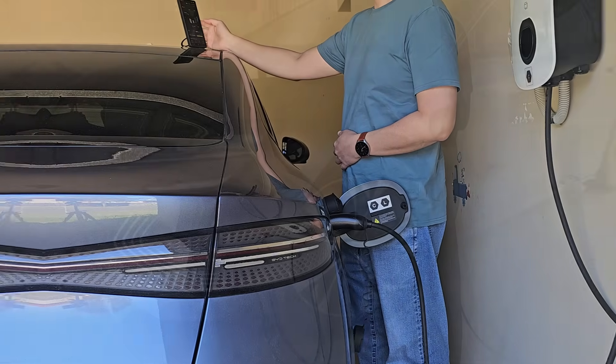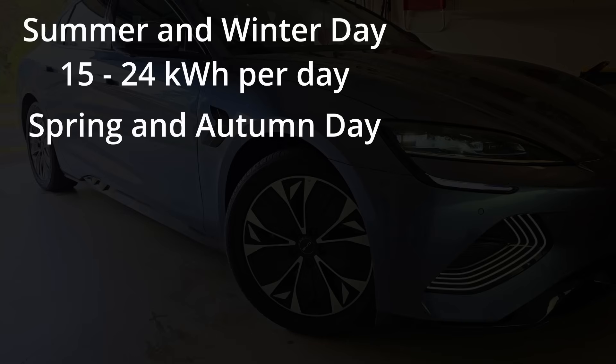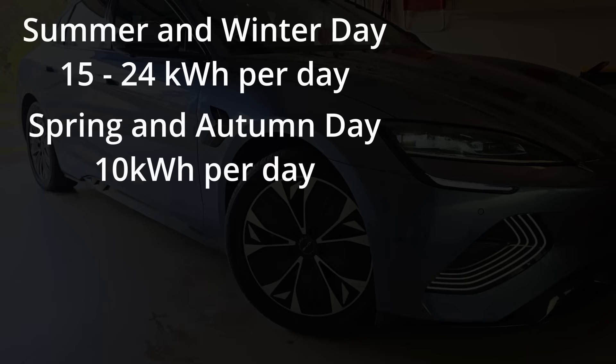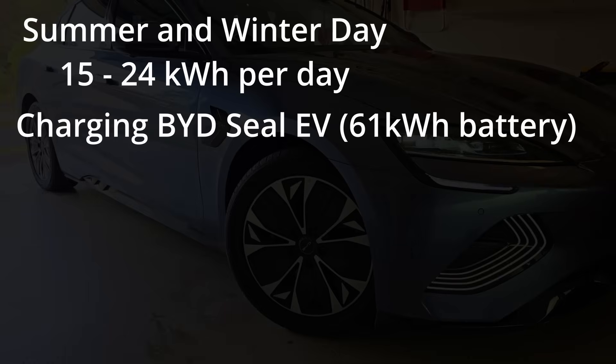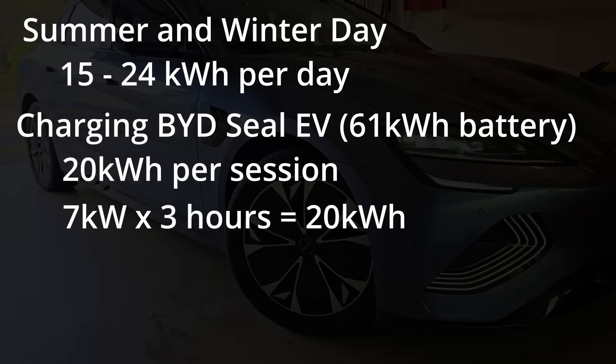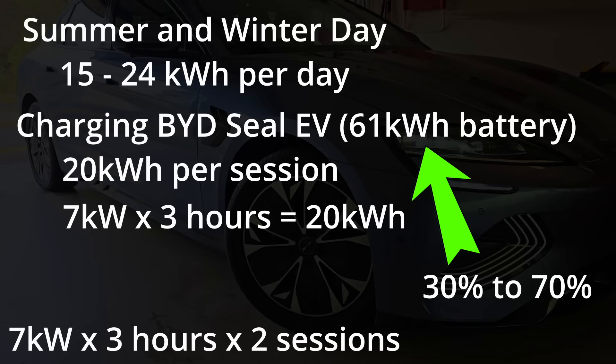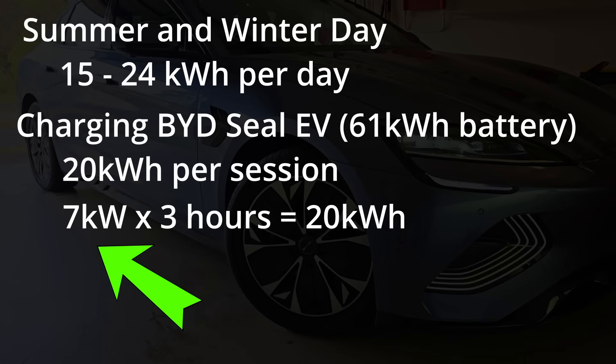This is how I calculate the size of my solar system. My household consumes 15–25kWh of electricity per day during summer and winter days because of heating and cooling. During spring and autumn, we consume about 10kWh per day. On days when I plug in and charge my BYD SEAL EV, I'll be drawing an additional 20kWh per day — that's charging my BYD SEAL EV for 3 hours at 7kW of power. Take note of the figure 7kW over 3 hours, because this is the first reason why we need more solar panels to support this.